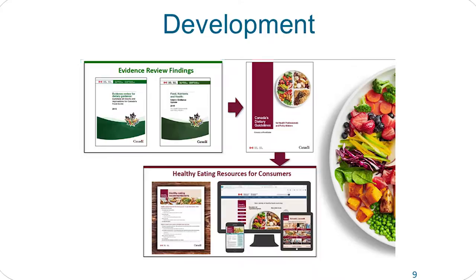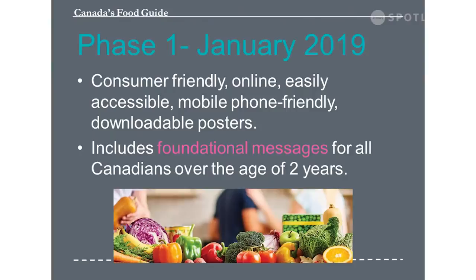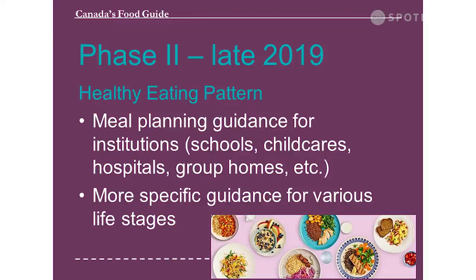Phase 1 features a consumer-friendly, online, easily accessible guide that includes the foundational messages for Canadians aged 2 and older. With their stakeholder consultations, they had over 20,000 people as part of that consultation. Phase 2, as I mentioned, should be available later in 2019, and can be used for meal planning and the life stages.